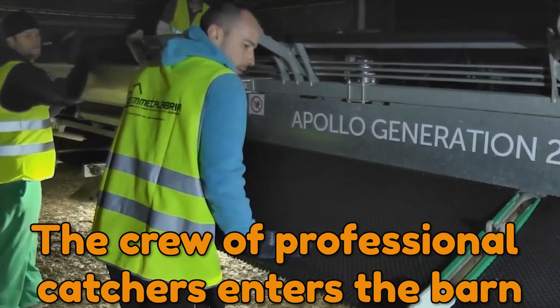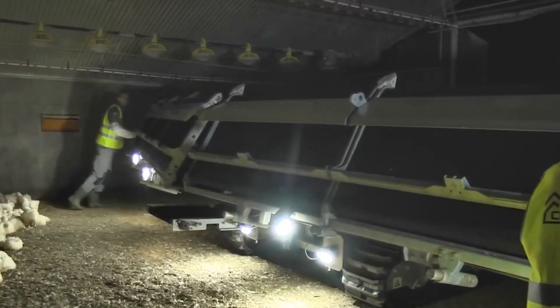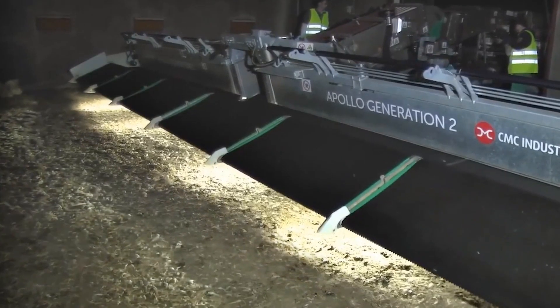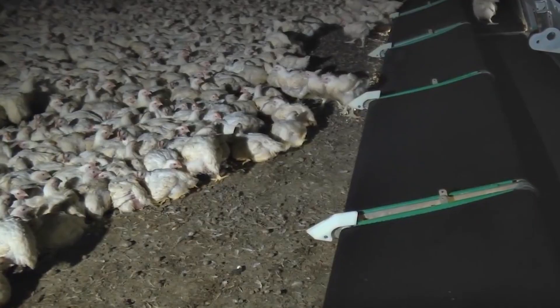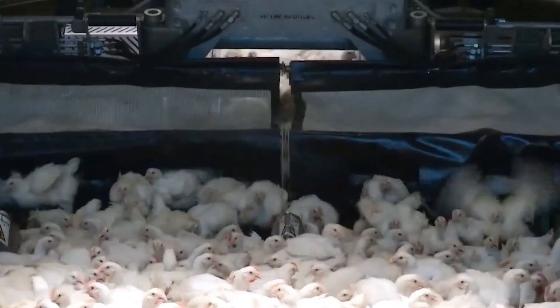A crew of professional catchers enters the barn and moves about with caution, lifting the hens by their legs and placing them in boxes. The level of detail is remarkably precise — even down to the catchers' clothing. Strangers frighten chickens, especially if they are dressed in light-colored clothing, so catchers wear dark clothing to keep the birds from getting flighty and harming themselves.